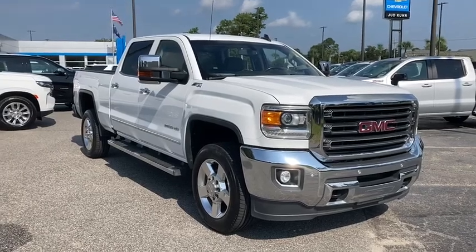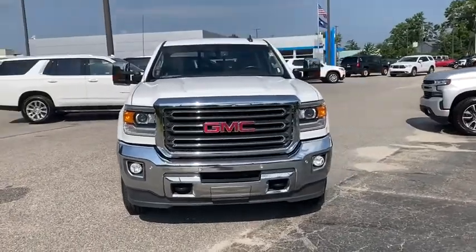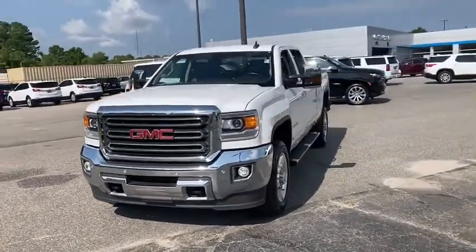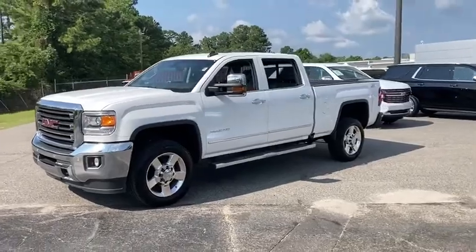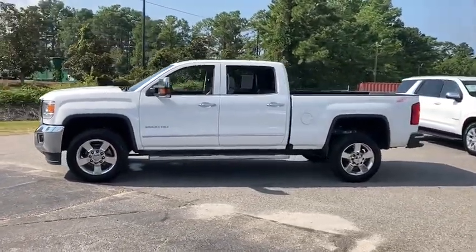Stop by and take a look at the 2016 GMC Sierra 2500 HD. The GMC Sierra 2500 HD has all your workhorse basics covered. No worries here — this vehicle has less than 75,000 miles.